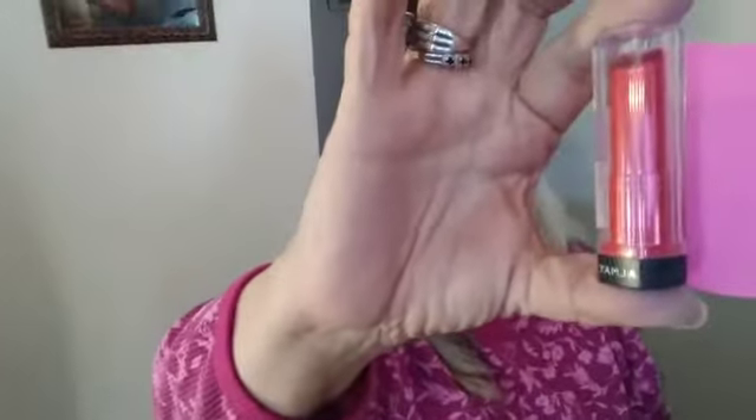Here's another Almay Lipstick — Red Light Medium, which is number 25. Number 25, Almay Lipstick, Red Light Medium, $8.